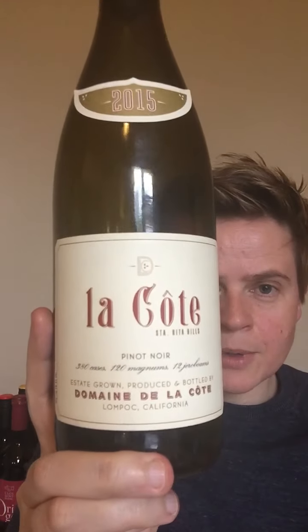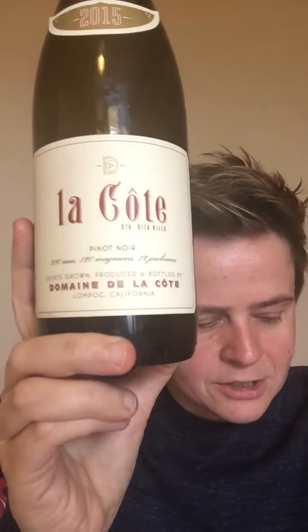This is probably the most decorated wine they've produced at Domaine de la Cote. The 2015 La Cote received 96 points from Wine Advocate and 93 points from Antonio Galoni.